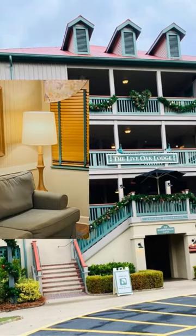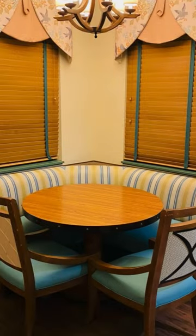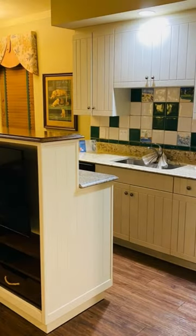Here's a quick peek at places to stay for Christmas vacation. This one is Disney's Hilton Head Island Resort in Hilton Head, South Carolina. Beautiful, rustic little resort. We stayed at a two-bedroom.